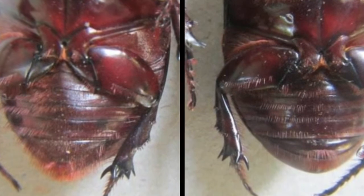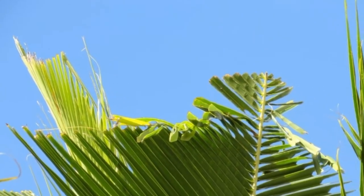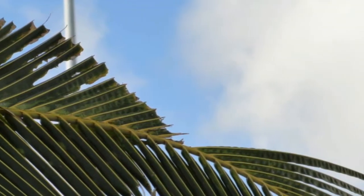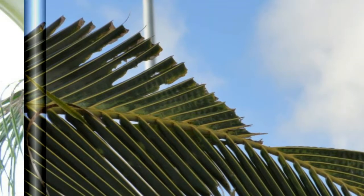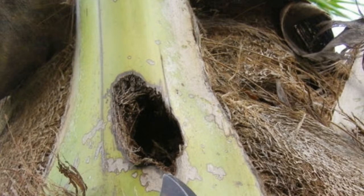The damage symptoms include the adult beetle boring into the unopened fronds and spathes. These attacked fronds, when fully open, show characteristic triangular cuts — a very characteristic symptom. When you observe this triangular cut on the frond, it means the attack happened much earlier. The central spindle appears cut or toppled, and fully open fronds show characteristic diamond-shaped cuttings. Holes with chewed fibers sticking out at the base of the central spindle is another characteristic symptom of this pest.